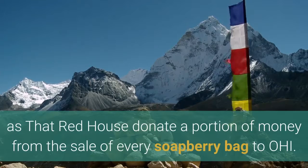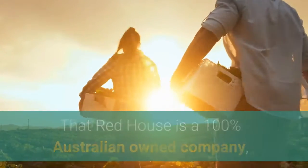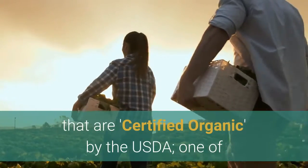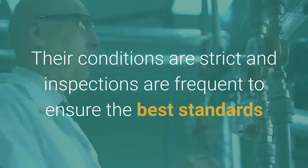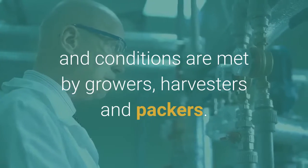That red house donate a portion of money from the sale of every soap berry bag to OHI. That red house is a 100% Australian-owned company, and their soap berries are the only ones on the market that are certified organic by the USDA, one of the world's leading certification organisations. Their conditions are strict and inspections are frequent to ensure the best standards and conditions are met by growers, harvesters and packers.